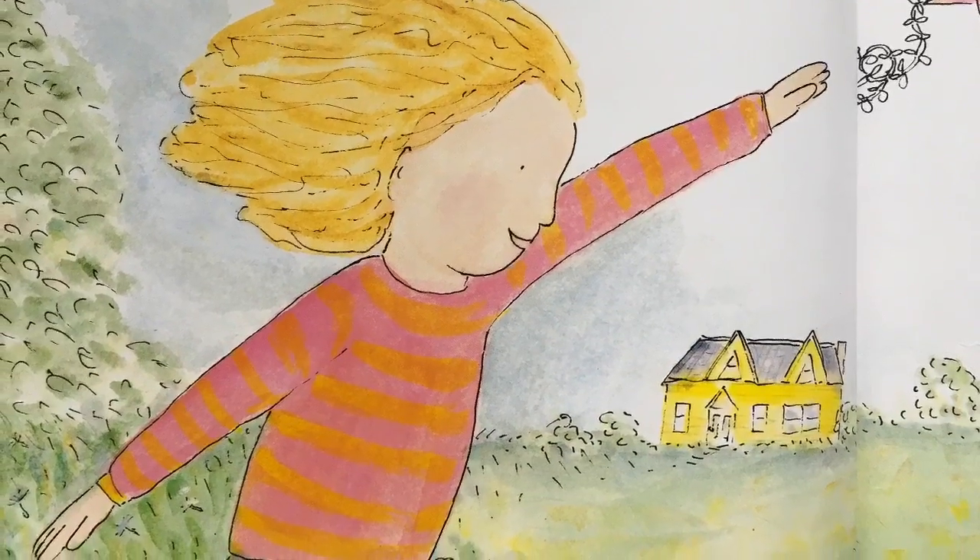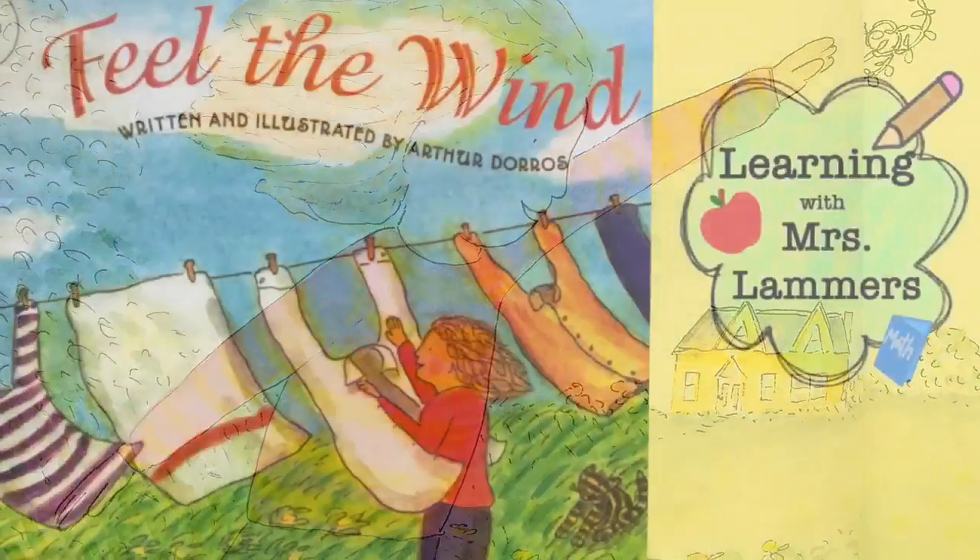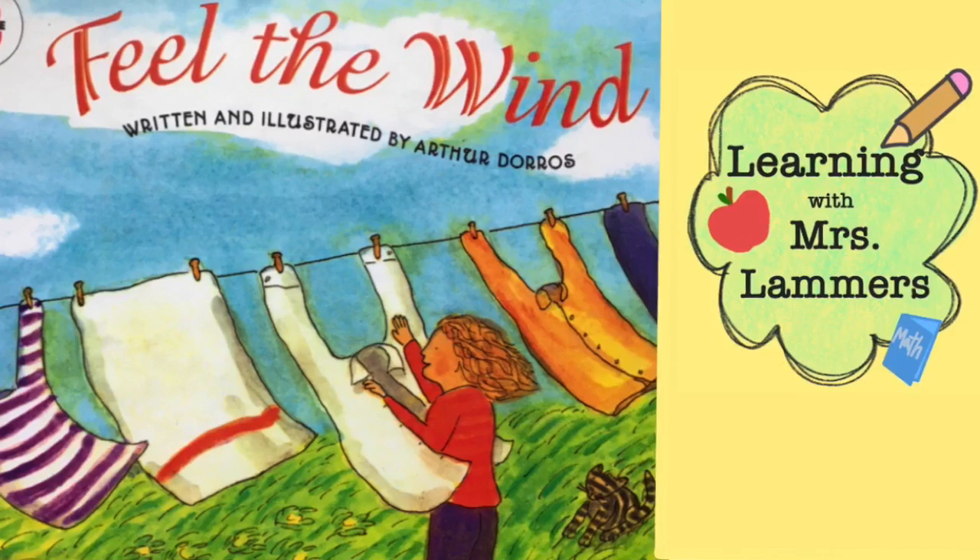Thanks for learning all about the wind with me. Subscribe for some more fun read-alouds.